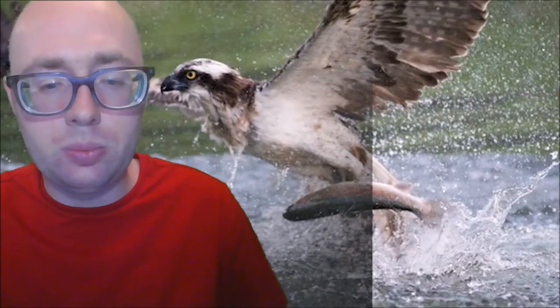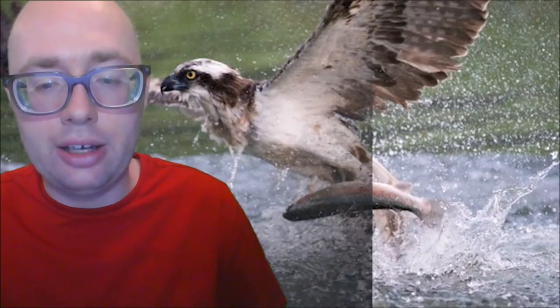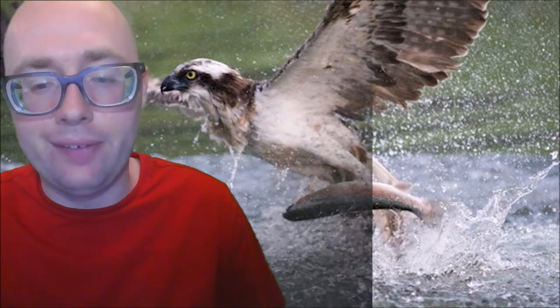Ospreys in northern regions migrate to warm areas for the winter. Ospreys are generally solitary birds, but in winter they may roost in small flocks at night. Ospreys are similar to hawks but they eat almost nothing but fish.